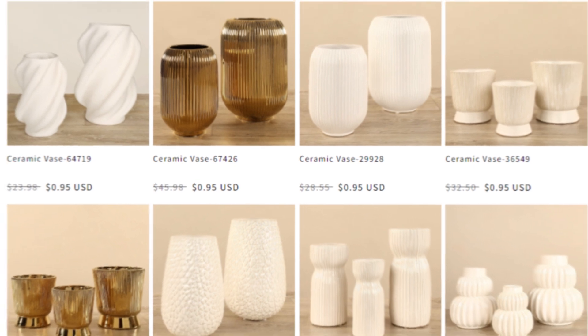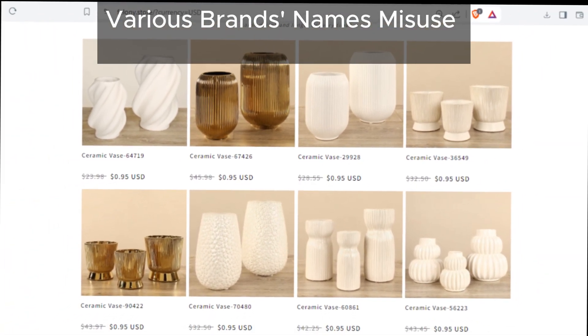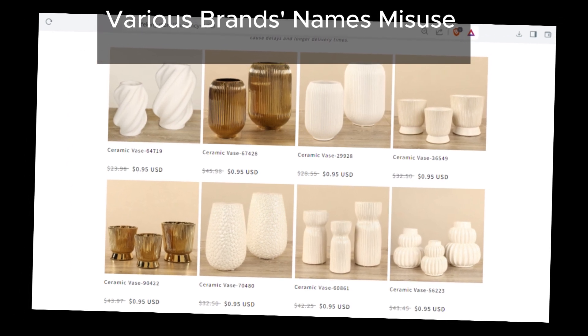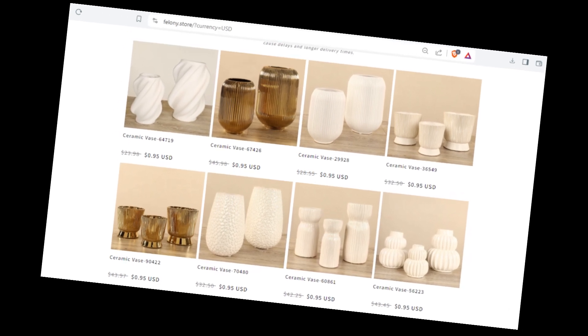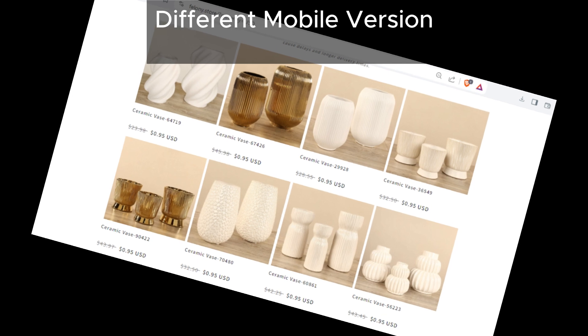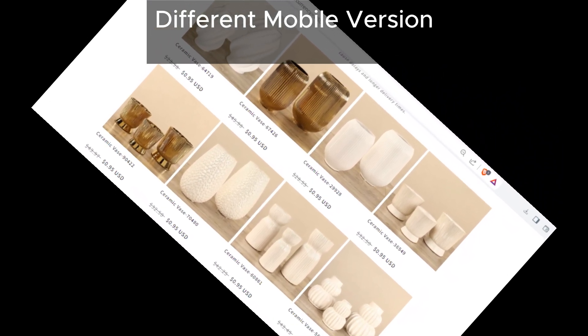Felony Store has been caught red-handed misusing brand names. They've been playing fast and loose with well-known brands, trying to trick unsuspecting shoppers. And if you want to see just how sneaky they can be, check out their mobile version — it's like a whole different world over there, filled with even more brand name trickery.